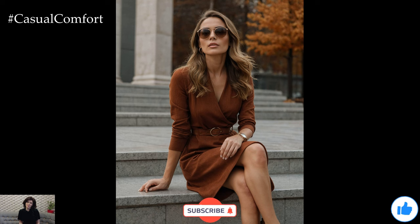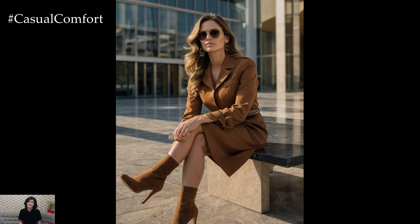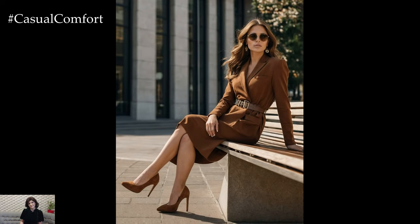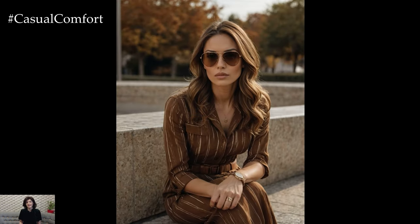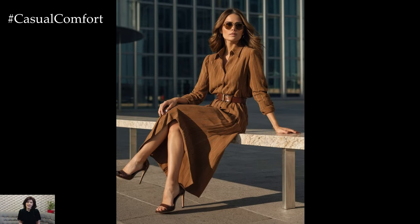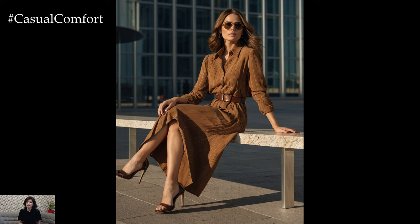Incorporating these elegant autumn dresses into your everyday wear will ensure you stay stylish and comfortable throughout the season. The warm colors and sophisticated designs reflect the beauty of autumn while offering versatility for various occasions. Whether you're dressing for work, casual outings, or special events, these dresses provide the perfect blend of elegance and seasonal charm. Embrace the autumn spirit with these warm-toned dresses and enjoy the season in style. Have a great day.